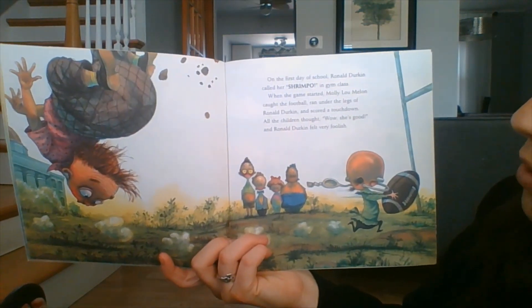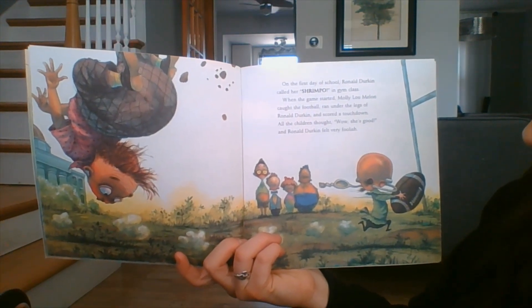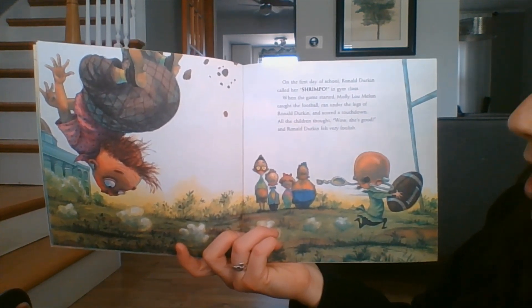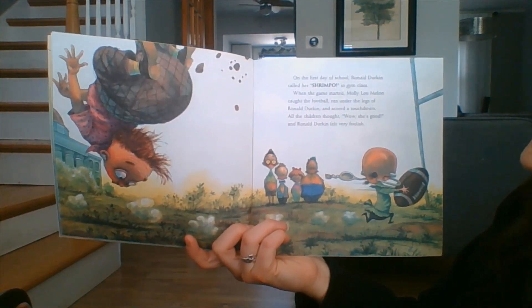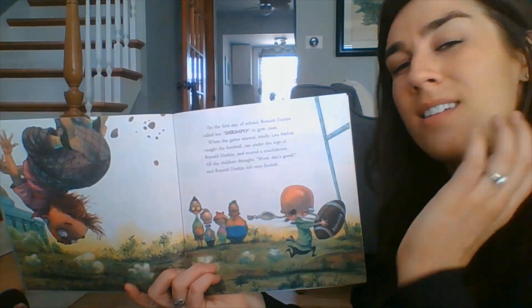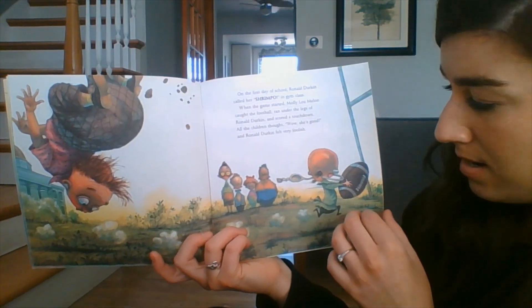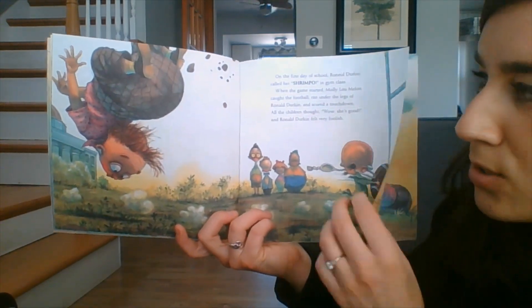On the first day of school, Ronald Durkin called her Shrimpo during PE class. When the game started, Molly Lou Mellon caught the football, ran under the legs of Ronald Durkin, and scored a touchdown. All the children thought, wow, she's good. And Ronald Durkin felt very foolish. Was it kind of him to call her Shrimpo? No, that must have hurt her feelings a little bit. But I'm glad that she believed in herself and kept going and scored that touchdown.